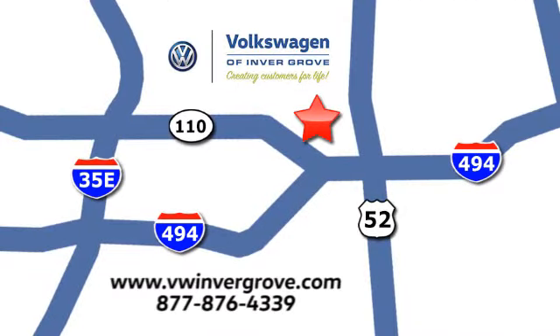We are conveniently located at 1325 50th Street East in Invergrove Heights, Minnesota, near Highway 494 and Roberts Street across from Best Buy.